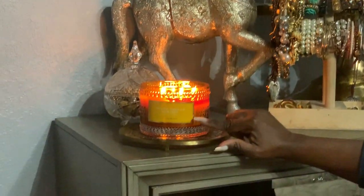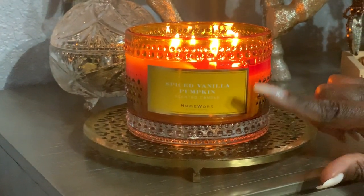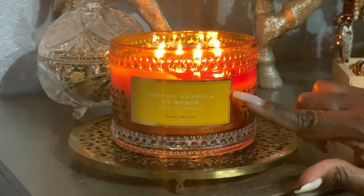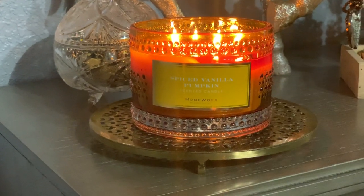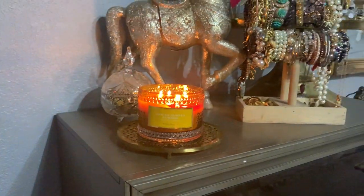You all know I love my Harry Slatkin candles — you can purchase those on QVC. This one is Spiced Vanilla Pumpkin; they don't have any more for this season, but it smells amazing. I also love how it blended in with the colors.